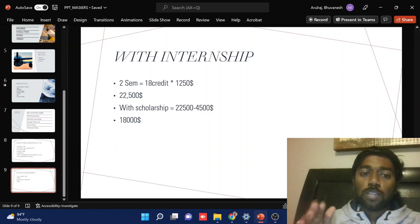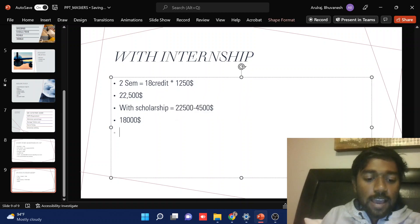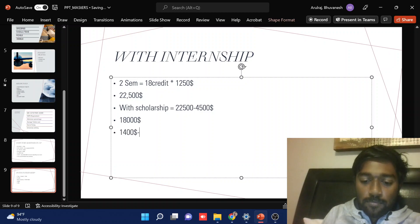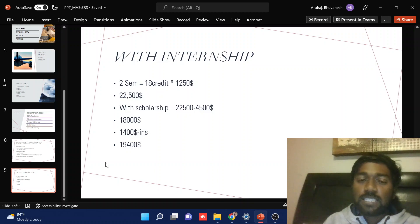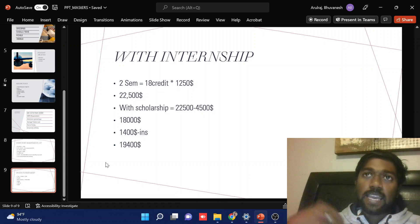After the internship, I won't be taking any money from India — no loan, nothing from my parents. That covers all my tuition and fees. I also paid around $1,400 for my insurance, so including that it comes to around $19,400. This is my total fees, which is around 15 to 16 lakh rupees — it doesn't cross over that.